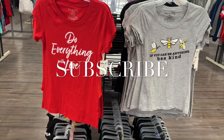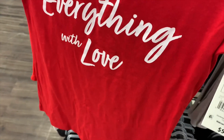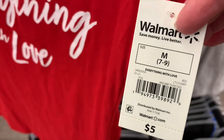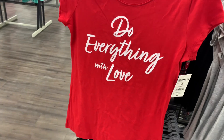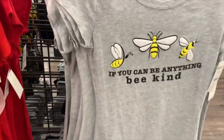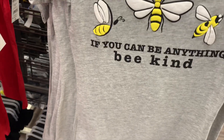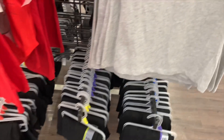Hey, welcome back to my channel! I wanted to show you the new stuff they have — a lot of new spring stuff, like this shirt here. It's kind of a Valentine's shirt but you can really wear it anytime. It's only five dollars. They also have this graphic shirt: 'If you can be anything, be kind,' with beads on it — so cute, and it's five dollars.